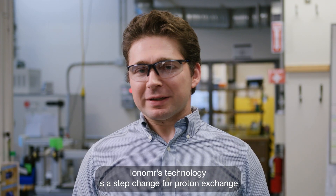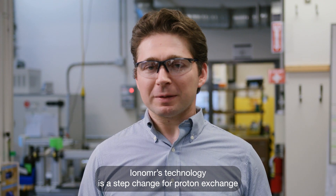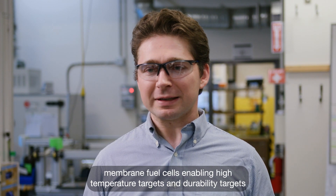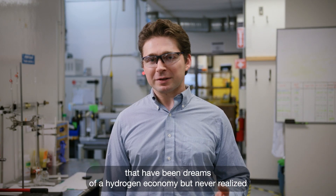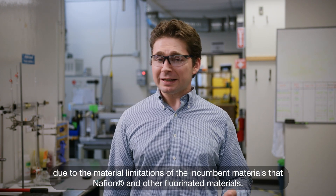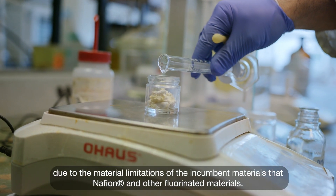Ionomer's technology is a step change for proton exchange membrane fuel cells, enabling high temperature targets and durability targets that have been dreams of the hydrogen economy but never realized due to the material limitations of the incumbent material set — Nafion and other fluorinated materials.